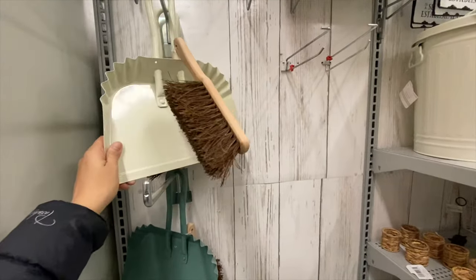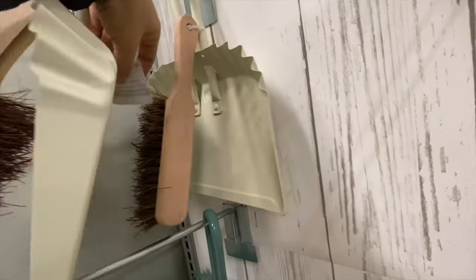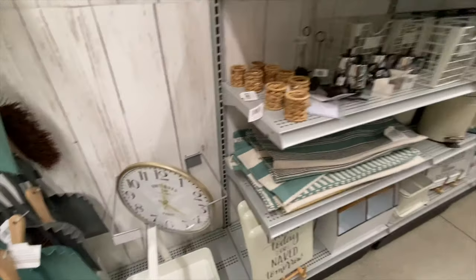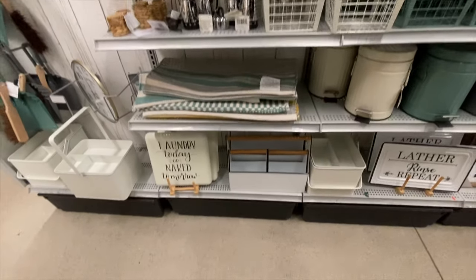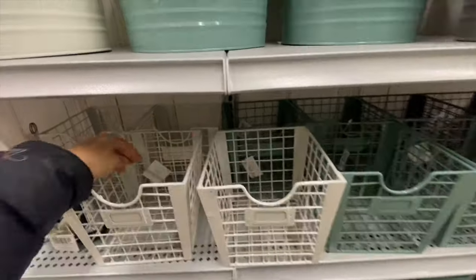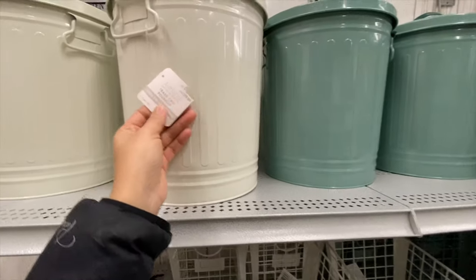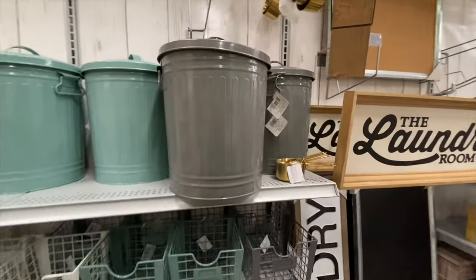This section was dedicated to cleaning and laundry. They have a dustpan and brush in two color options, a 'Laundry Today or Naked Tomorrow' sign, some wire baskets at $21.99, a trash can at $49.99 in a few color options, and more laundry room signs.